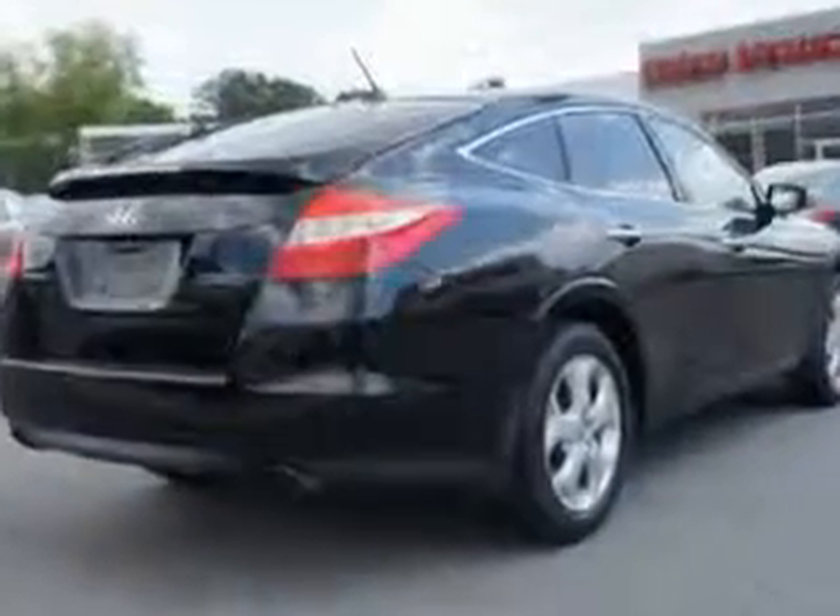Enjoy the drive and have peace of mind in this 2010 Honda Accord Crosstour. See us at Van York Auto Mall today.